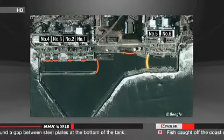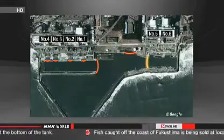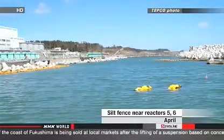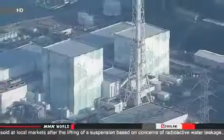The reactors were severely damaged by the earthquake and tsunami two years ago and have been leaking radioactive water. TEPCO installed the fences to prevent radioactive substances from seeping into the ocean. The barriers also keep soil and sand out of the plant's water intake system.